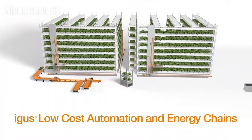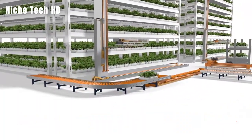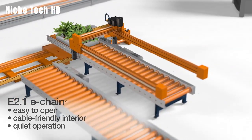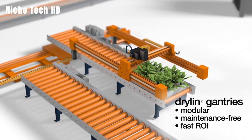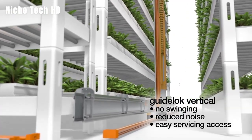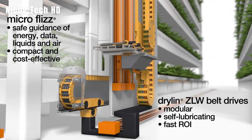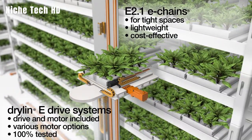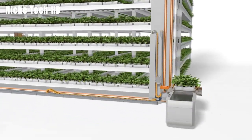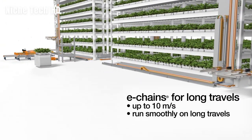EGUS, a motion plastics producer with headquarters in Germany, has developed a new approach to farming. Vertical farming is a rapidly expanding and potential alternative to traditional methods of producing food for the rapidly expanding global population, and EGUS plays a significant part in the cost-effective and dependable operation of products used in vertical farming. Vertical farming equipment operates in a very complex environment, and for usage in this kind of food processing, EGUS motion polymers are perfect. In a vertical farm, this guarantees no maintenance and efficient functioning. Low-cost automated solutions allow for year-round, cost-effective vertical planting, harvesting, or packing with a rapid return on investment.